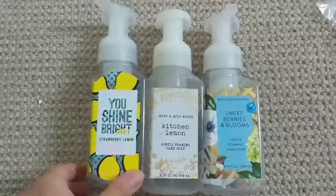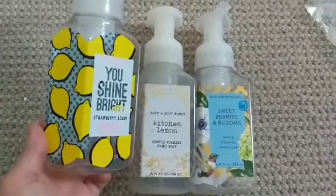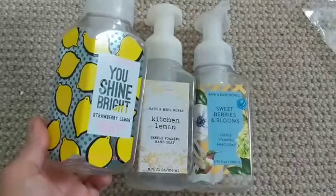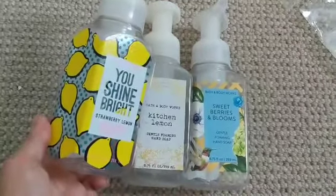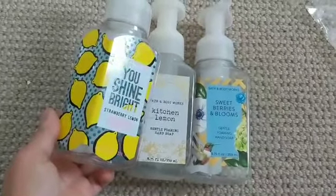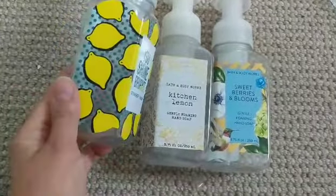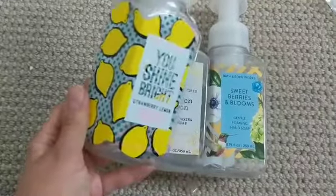This one is You Shine Bright Strawberry Lemon. I mostly grabbed it for the packaging; I didn't love the scent, but lemony scents I usually only like in the kitchen — which is where I put it. It did really well there. It was strong, and the strawberry was nicely balanced with the lemon. It was sweet and good. I was really sad to let this cute packaging go.